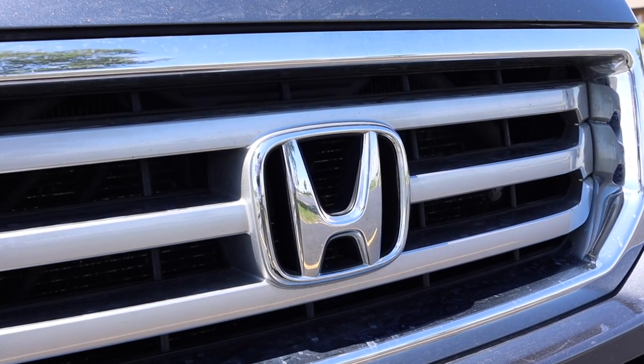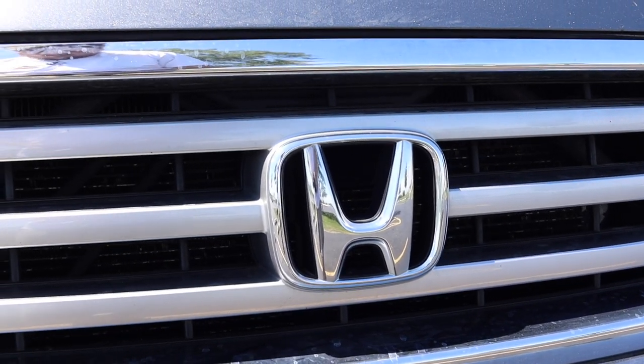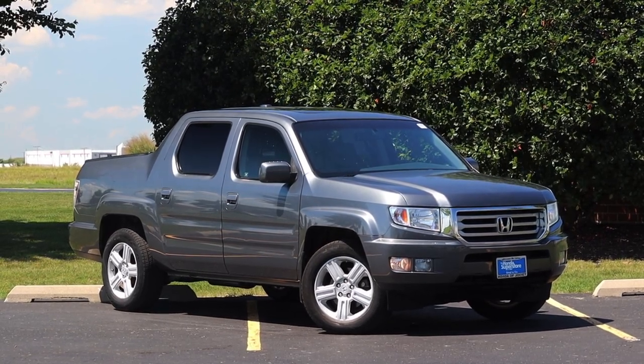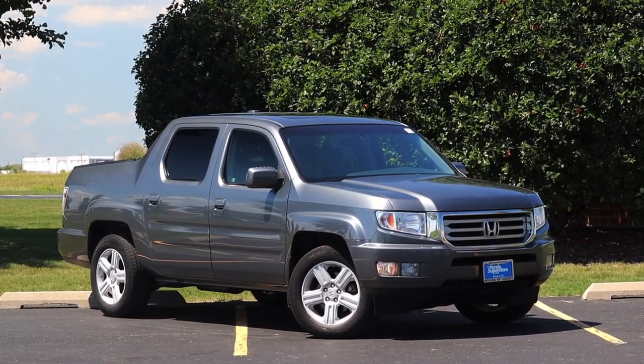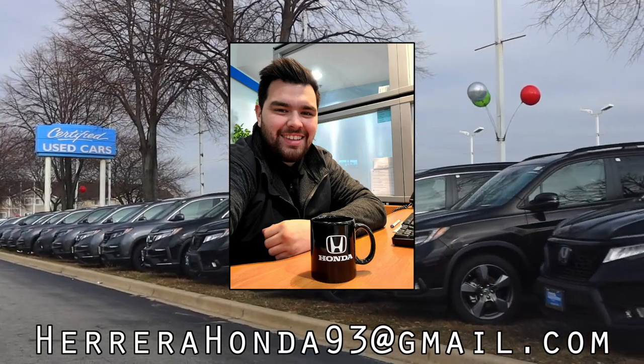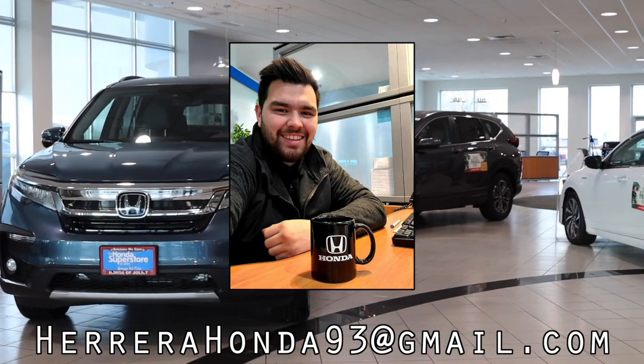Huge thank you to Francisco Herrera Jr. from the Honda Superstore of Joliet. Not only do they have used Hondas like this, they also have new Hondas and tons of other cool used vehicles on the lot. His information is on screen and linked in the description below. Helping him is helping me, and it is greatly appreciated. I hope you guys enjoyed the video — don't forget to rate, comment, and subscribe if you really liked it. Take care, guys.